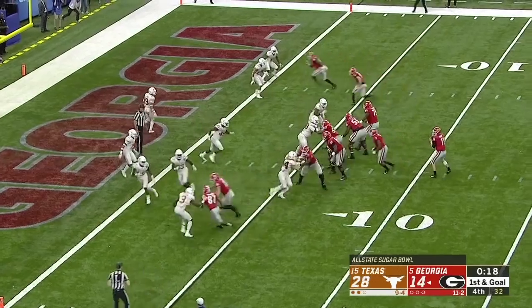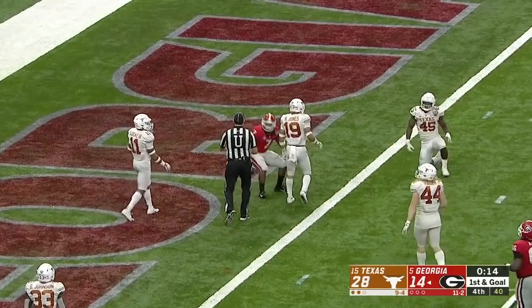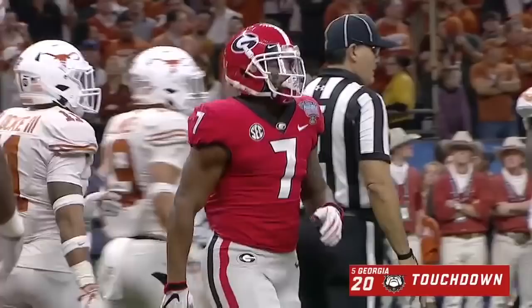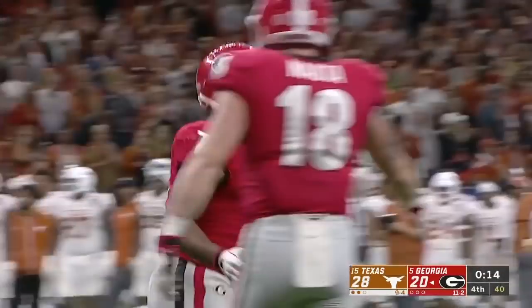Fromm dumps it off — touchdown DeAndre Swift with 14 seconds to go on a five-yard touchdown pass.